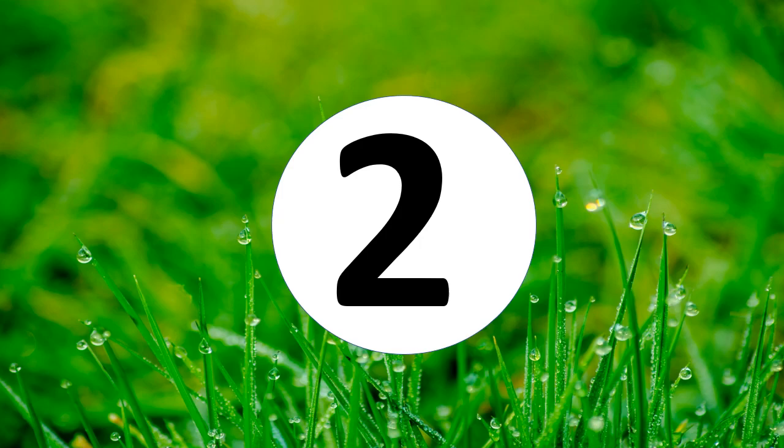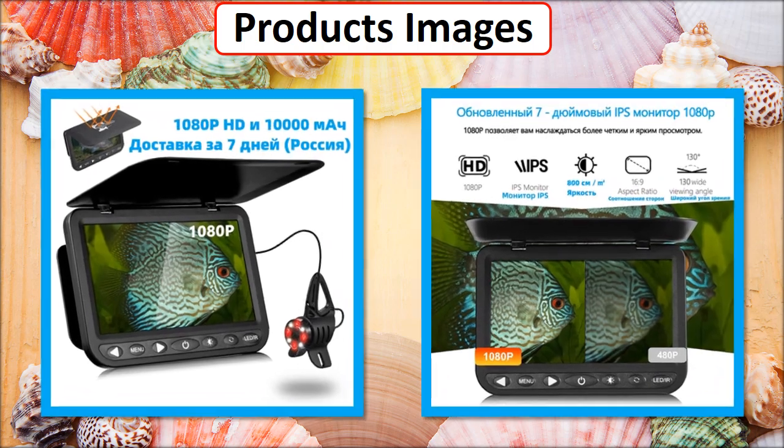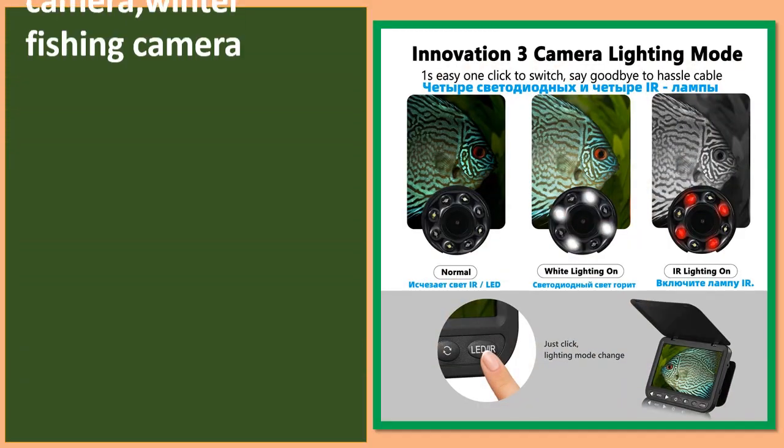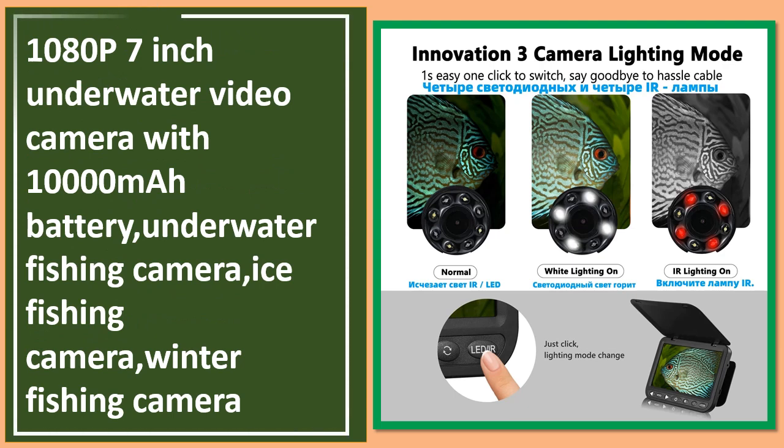At number 2. This is a best quality product.